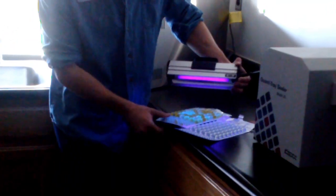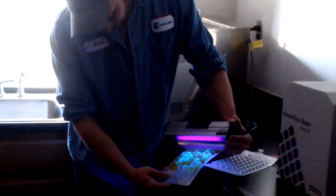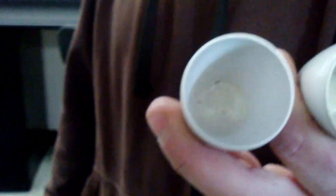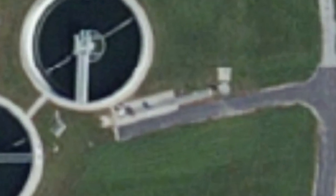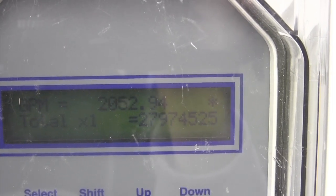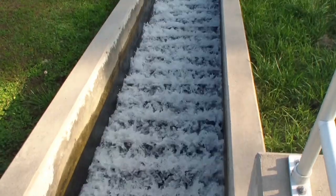At this point, the water leaves the clarifier and is tested for various chemicals and bacteria. In the lab, technicians use simple chemistry to check that no dangerous bacteria are present in large populations. At this point, the water is mostly free of contaminants. After testing, the water is then treated with high-power UV radiation, which kills almost all remaining bacteria. Finally, the water is reoxygenated as it flows through a set of stepped faults, then it is directed back safely towards the river.